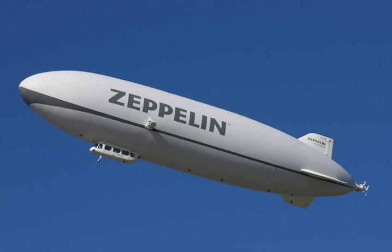Helium gas has almost the same lifting capacity and is not flammable, unlike hydrogen, but is rare and relatively expensive. Significant amounts were first discovered in the United States and for a while helium was only used for airships in that country.